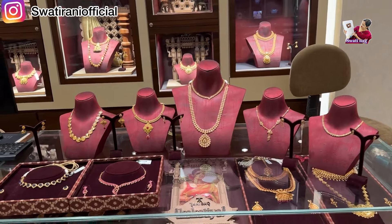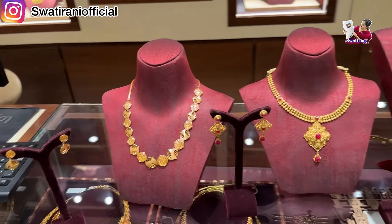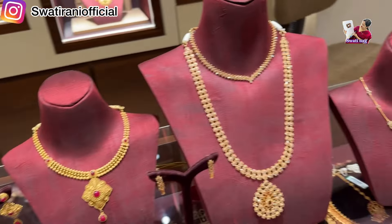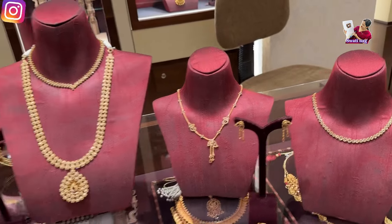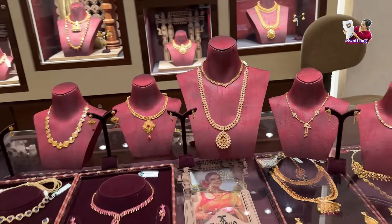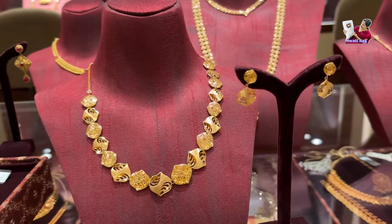These are all the collections that you are seeing. These are new pieces, unique pieces, and there are some different varieties. I am sharing them on my channel today. I will show you some uncut diamond necklace sets — I am adding a piece to it.